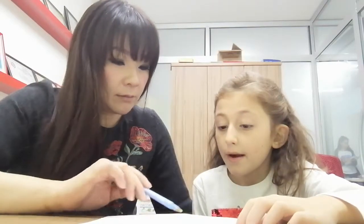It is blue. It is a square. What is it? It is a box. It is brown. It is a triangle. What is it? It is a sandwich. Very good. Bye-bye.